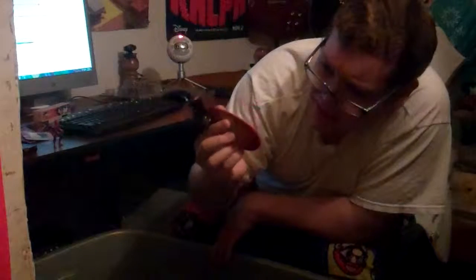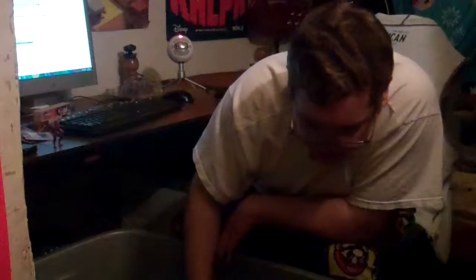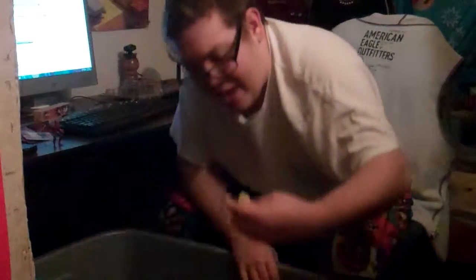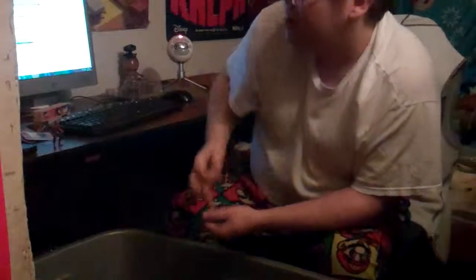Holy crap — a giant Pokey! I was looking for this, I forgot for how long. A freaking guitar pick necklace — I thought it always just disappeared, but now I found it. I'm going to be wearing this again. I should probably wash it because it felt a little sticky.